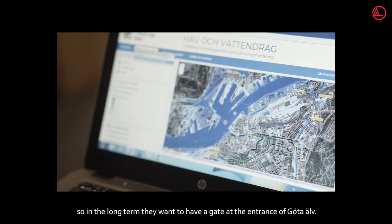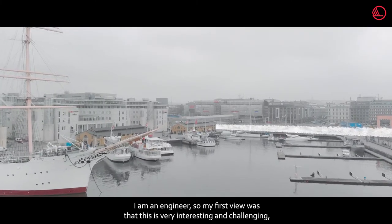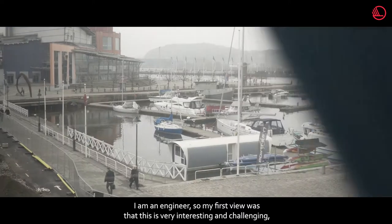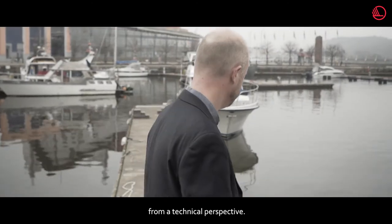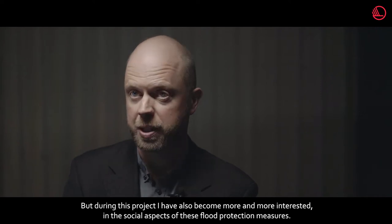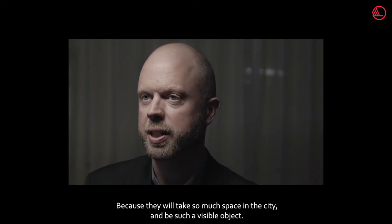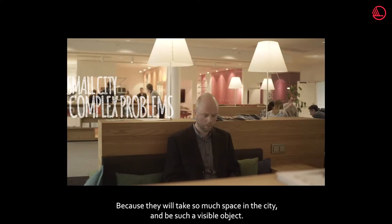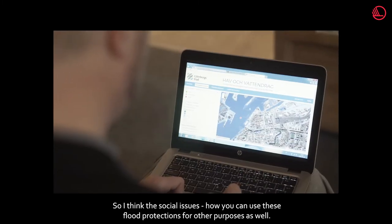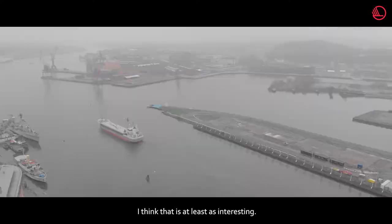In the long term, they want to have a gate at the entrance of Göta Elv. As an engineer, my first view was that this is very interesting and challenging from a technical perspective. But during this project, I've also become more and more interested in the social aspects of these flood protection measures, because they will take so much space in the city and will be such a visible object. How you can use this flood protection for other purposes as well — I think that is at least as interesting.